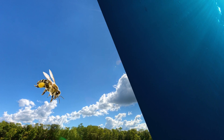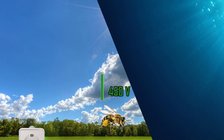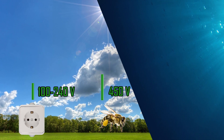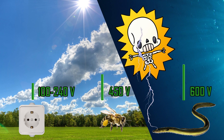While flying through the air, a bee produces a voltage of up to 450 volts. As a comparison, a domestic wall socket voltage ranges from 100 to 240 volts only, while an electric eel sends 600 volts in an average attack.